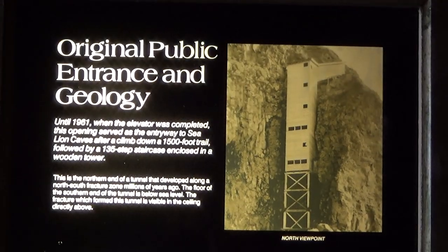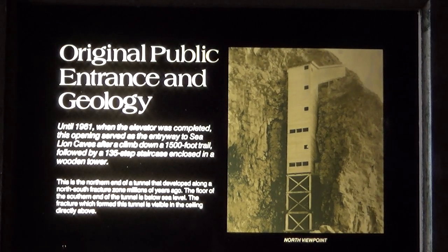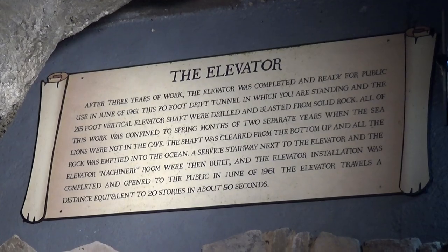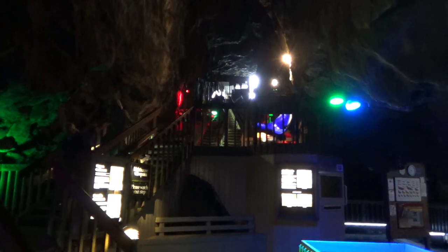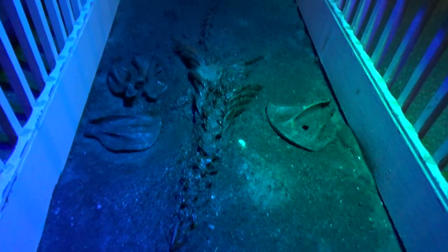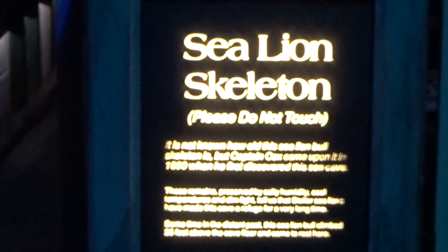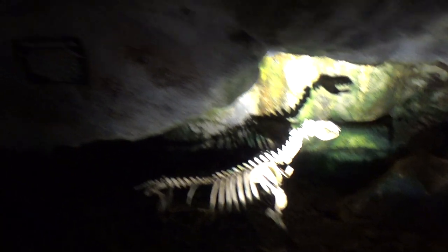The caves were opened as a tourist attraction in the 1930s, originally with a sketchy stairway down the cliffside. In the 1960s, an elevator shaft was drilled in about 200 feet down from the surface to the observation level. While it's a bit of a kitschy roadside attraction, I still enjoyed the Sea Lion Caves. The location is very scenic, and it's a really unique way to view the rugged coastline from the inside.